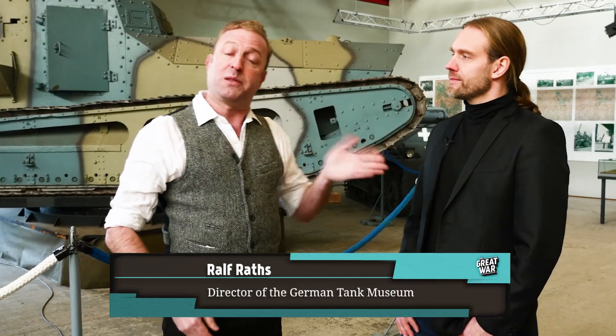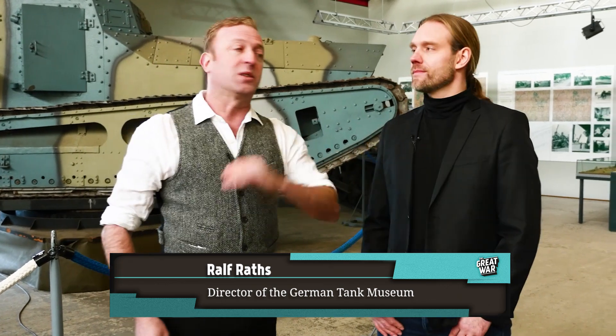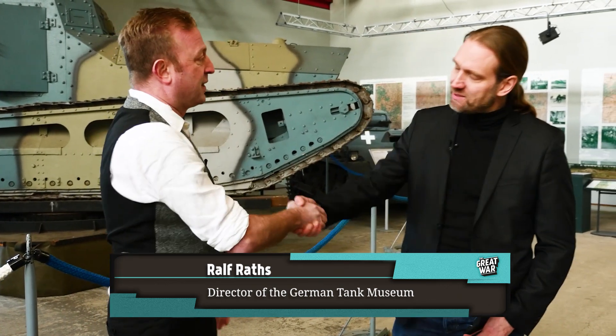But what a lot of people don't know is that Germany was making plans for future tanks while the war was still going on. And that's what we're going to talk about today. With me once again is Ralf Ratz, the director of the German Tank Museum. Ralf, thank you for being here. It's really nice when they take time to talk to us.